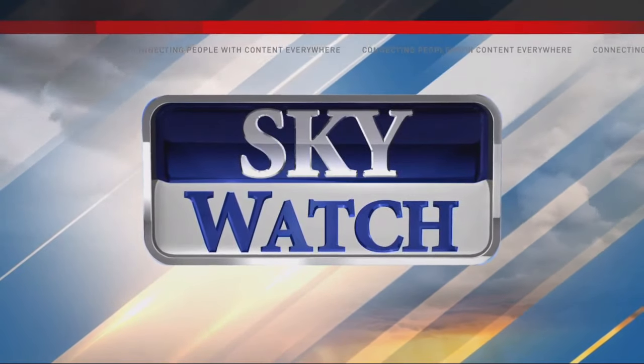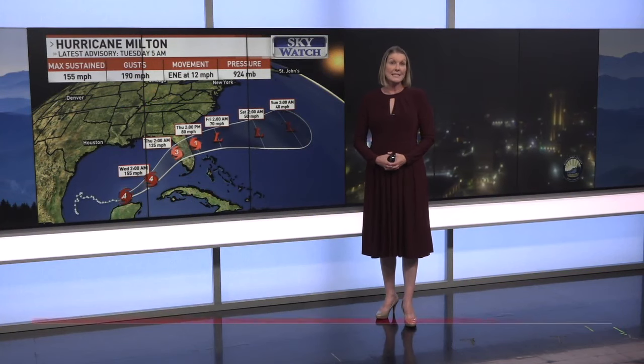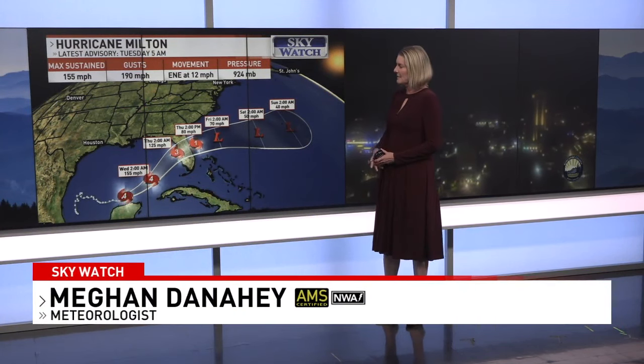And now your News 13 Sky Watch Weather. Hurricane Milton in the gulf — a very serious, dangerous hurricane. This is the latest track, and you can see no impact to the Carolinas. This storm is going to zip across Florida.